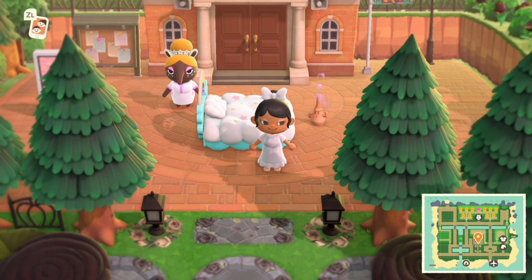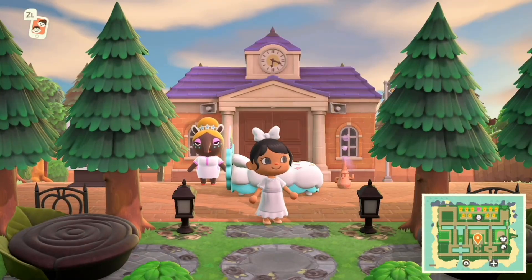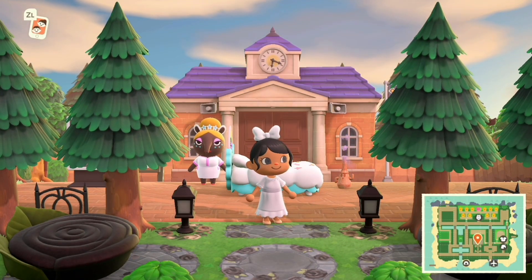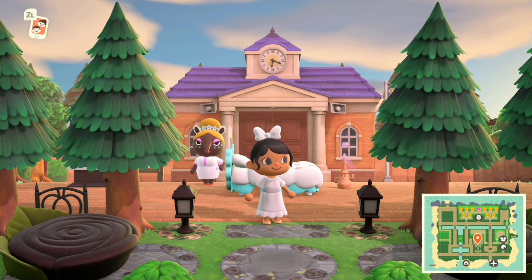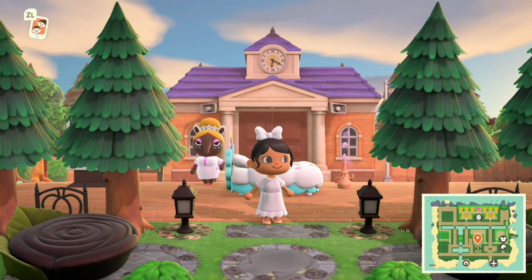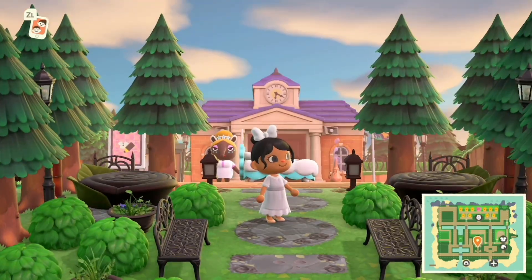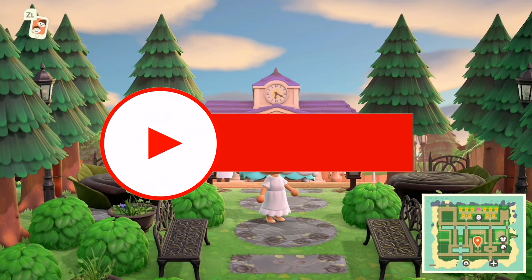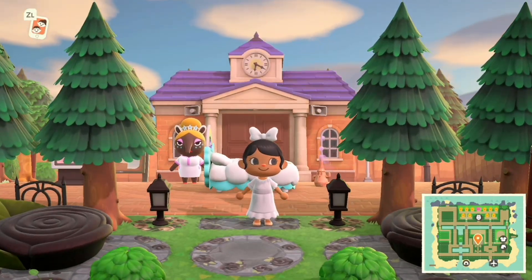Hey guys, it's Erica here — thank you so much for clicking onto this video. Today we are here on Moon Cove. If you guys remember, I visited this island back in 2020 when Animal Crossing first came out. Two years later, I decided to check out this island again. This island blew up on my channel when I toured it, and I'm really curious to see how it looks two years later. Looking at the map already, I'm seeing such a huge difference.